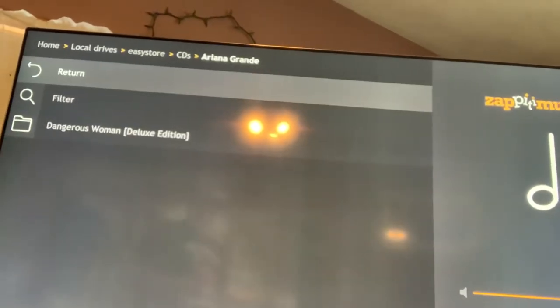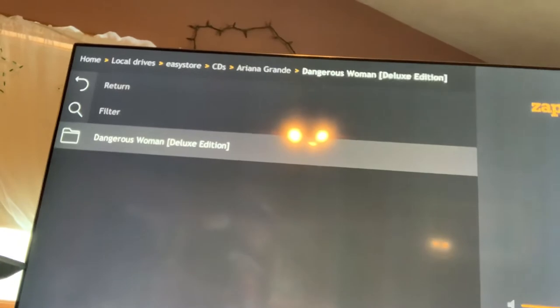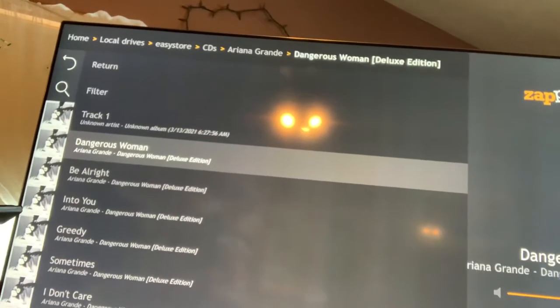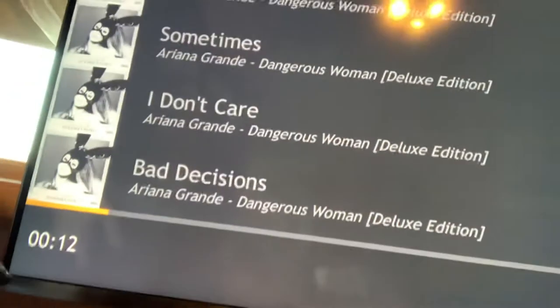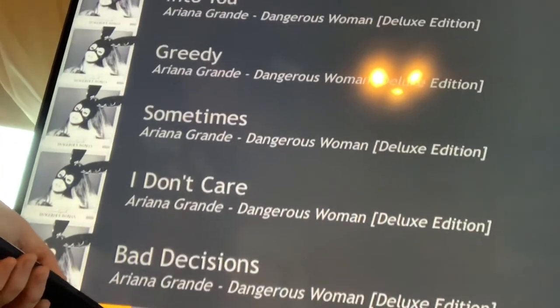For example, I click on Ariana Grande and it brings up A Dangerous Woman album. All these CDs are on here. If I want to listen to it — the sound is turned off right now, but it's actually playing Dangerous Woman for me right now. You can see the little progress bar playing the song. So when I say media player, I mean I have my photos, all my personal videos like baby photos and trips to Vegas, all stored here.